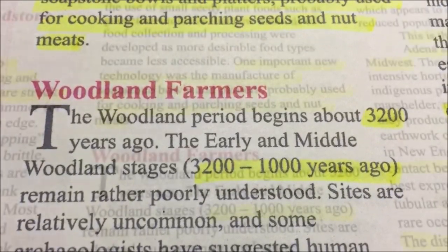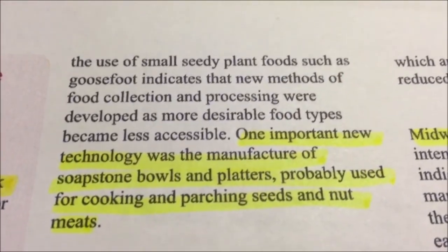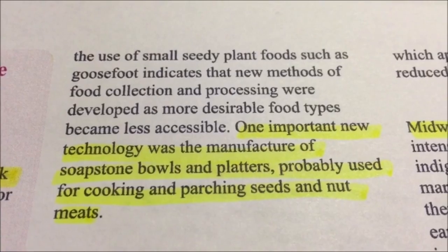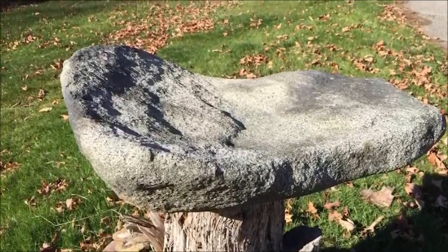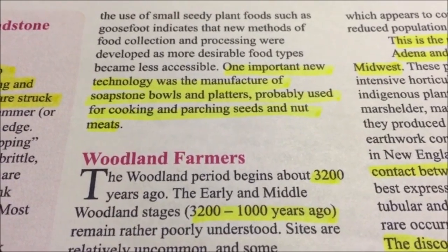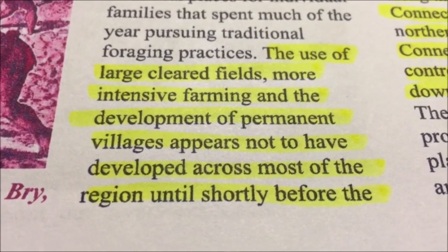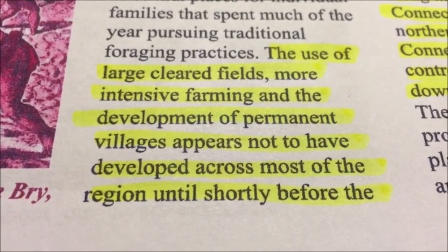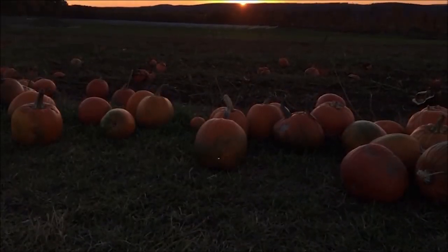Let's move forward to the 1400-1500s. What I found interesting in reading this time period is: one important new technology was the manufacture of soapstone bowls and platters, probably used for cooking and parching seeds, nuts, and meats. This coincides with the time period of the platter on my property. Also, the use of large cleared fields, more extensive farming, and the development of permanent villages appear not to have developed across most of the region until shortly before the arrival of the Europeans, between 1500 and 1600 A.D.